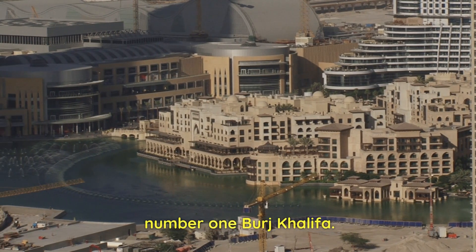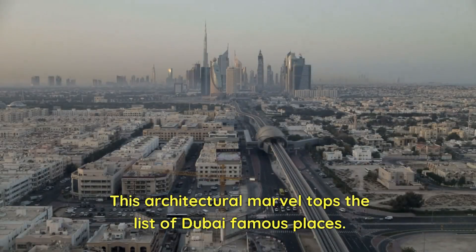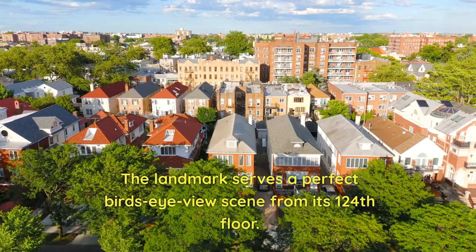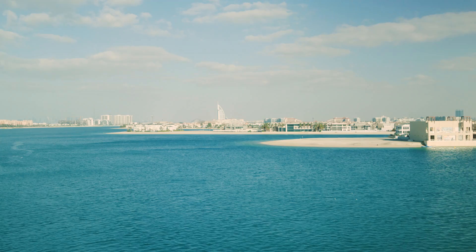Number 1: Burj Khalifa. This architectural marvel tops the list of Dubai's famous places. The landmark serves a perfect bird's eye view scene from its 124th floor.